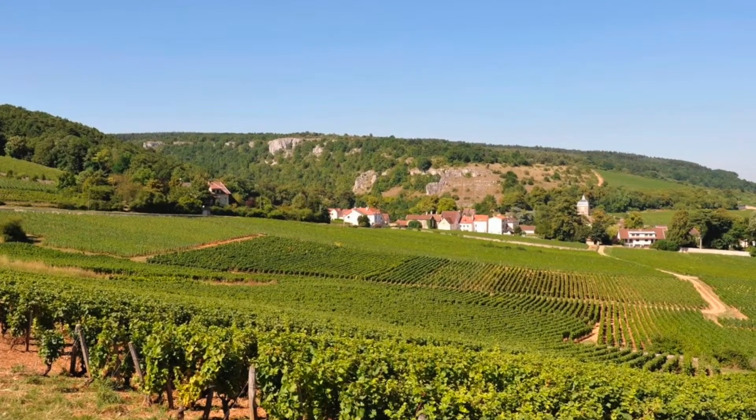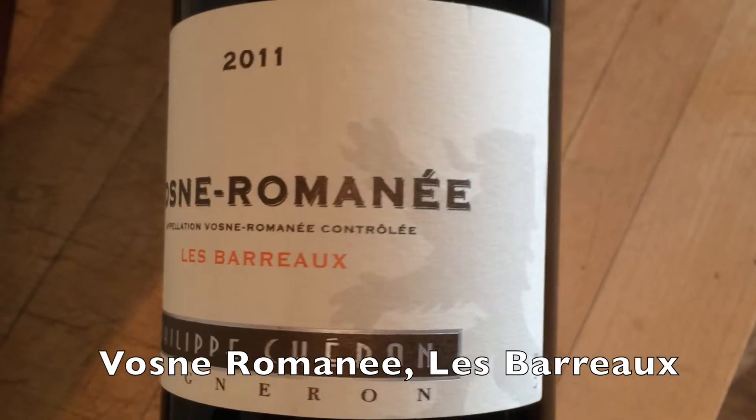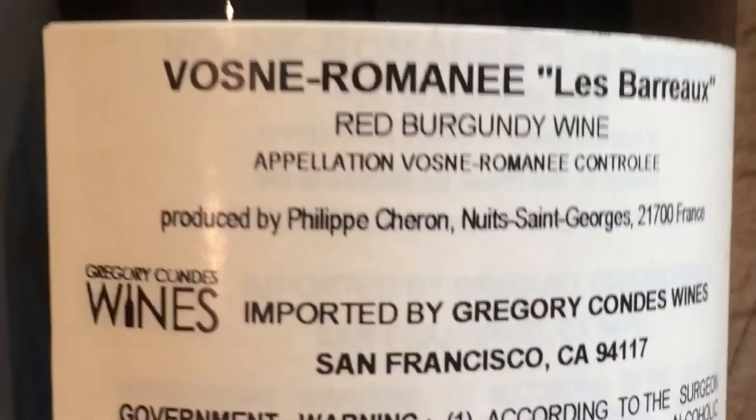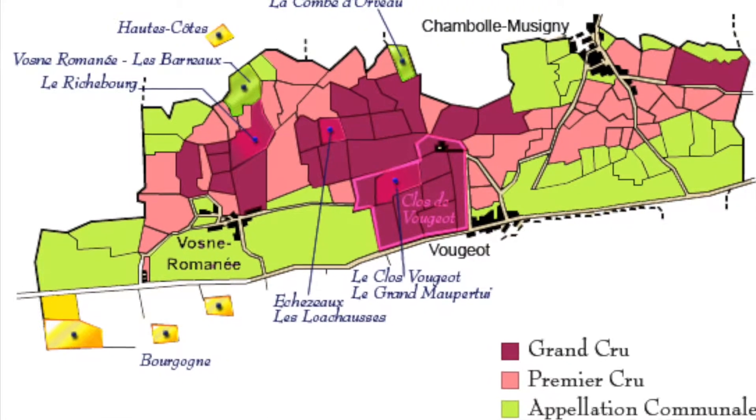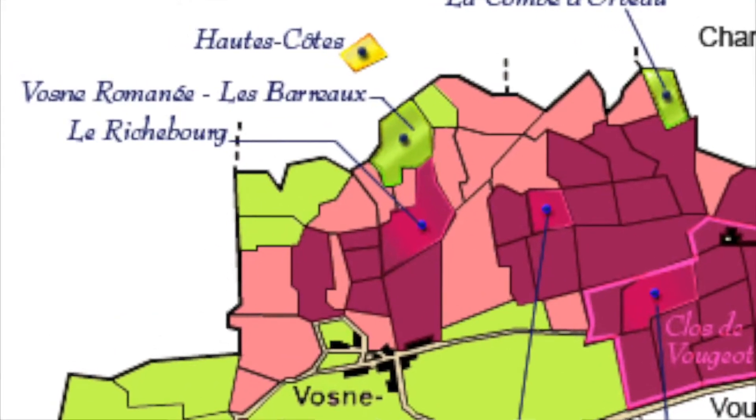He also has another lovely wine called Vosne-Romanée Les Barreaux. Les Barreaux is a village-level lieu-dit situated right in between Cros Parentoux and Richebourg.